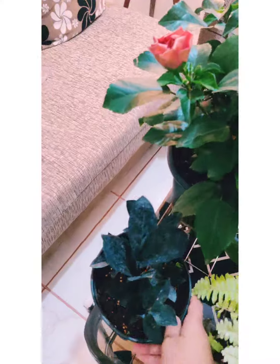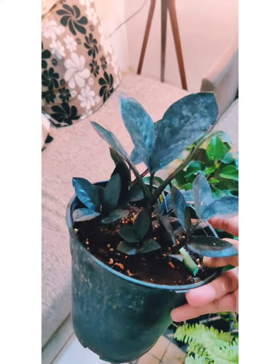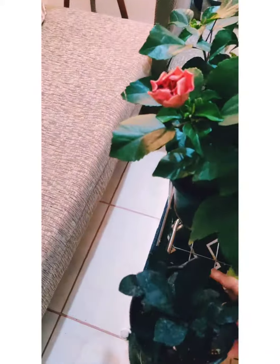The other one I bought is this ZZ Raven, and this one is for 450 bucks. Not pretty happy with the price, but anyhow I now own a ZZ Raven and I hope it will grow soon.